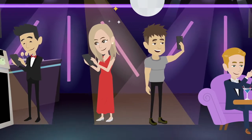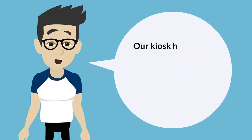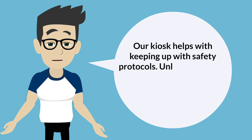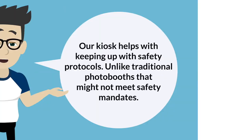Every guest is a photographer, capturing the event action from their point of view. Our kiosk helps with keeping up with safety protocols, unlike traditional photo booths that might not meet safety mandates.